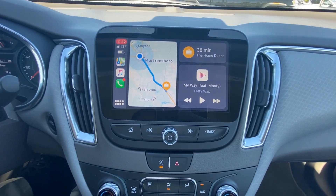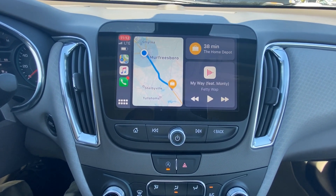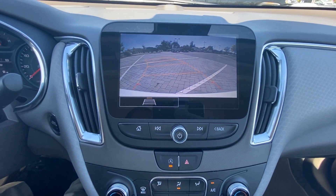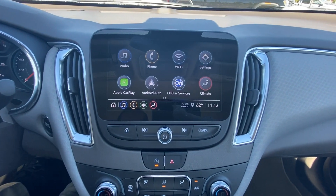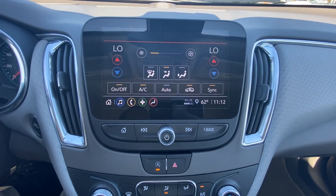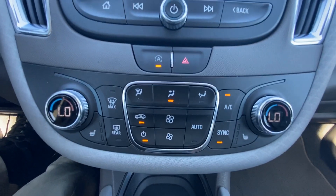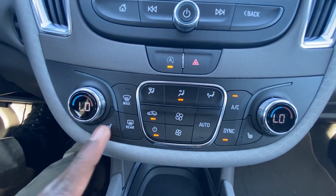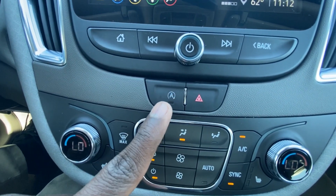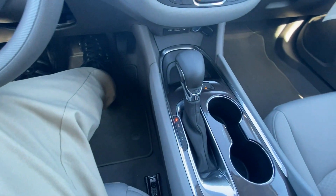I can pull up maps and music, and it tells you how far you are from your destination. There's your backup camera — you can toggle the guidelines on and off. You have a Wi-Fi hotspot and dual-zone automatic climate controls, which you can control from the screen or from down here. You also have three-stage heated seats, and you can toggle your auto stop on and off.